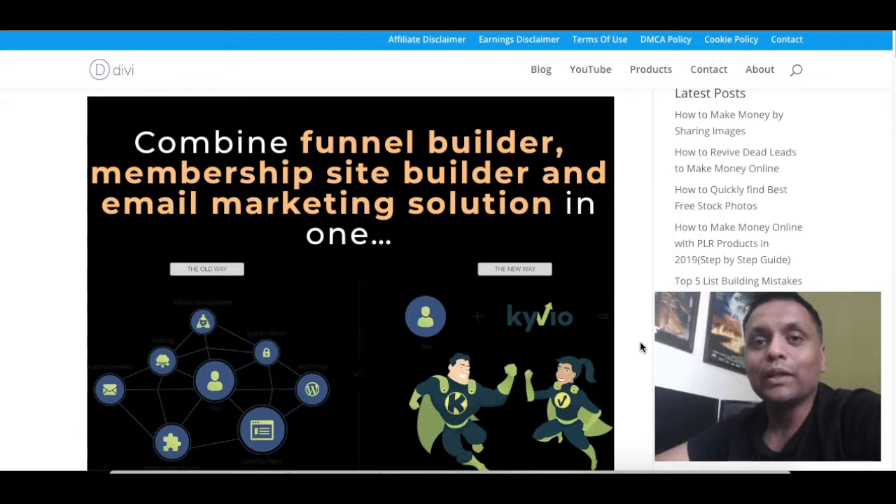Hey guys, this is Saurabh Mathur welcoming you to my bonus page for Kyvio. In this video, I'll be showing you what all bonuses I'm going to offer if you decide to purchase Kyvio through my link, which is in the description down below.